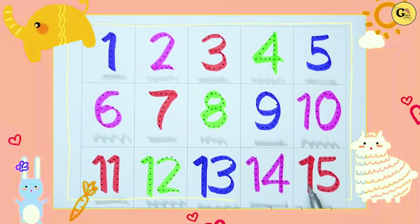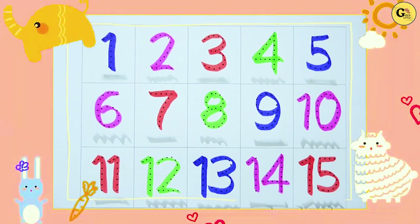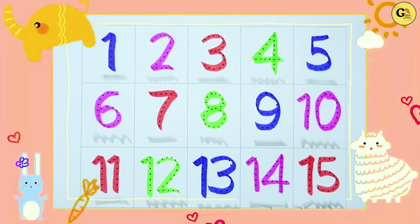Which number is this? 15. It's red color. Thank you for watching kids. Please subscribe to our channel. Bye-bye!